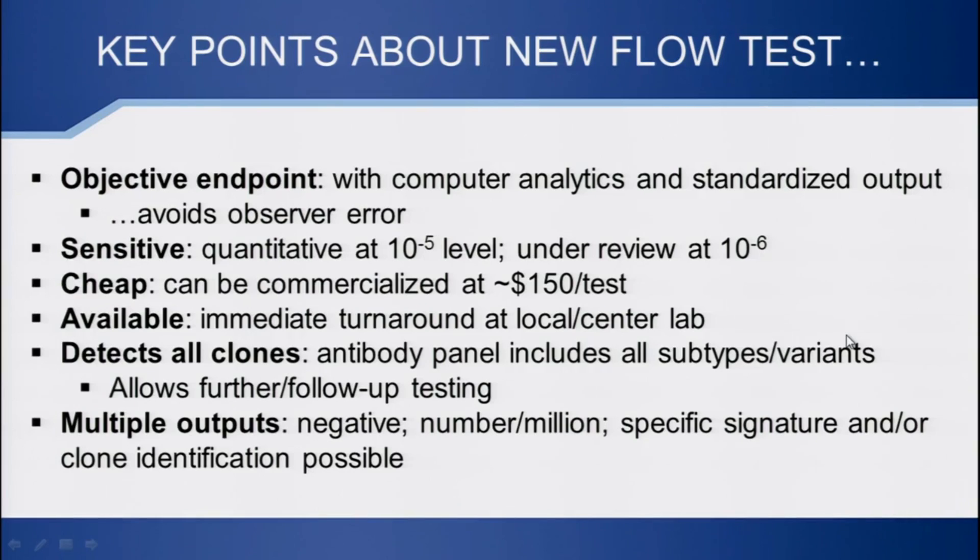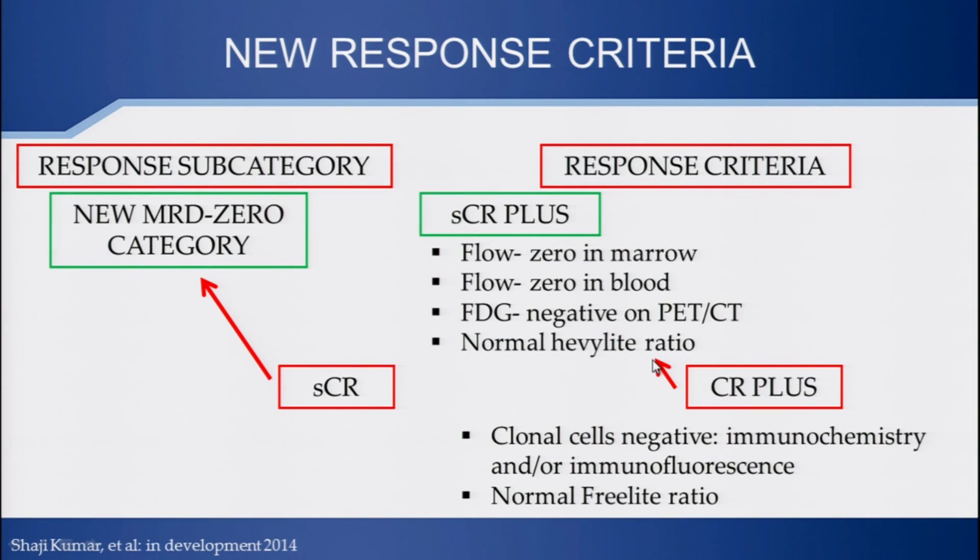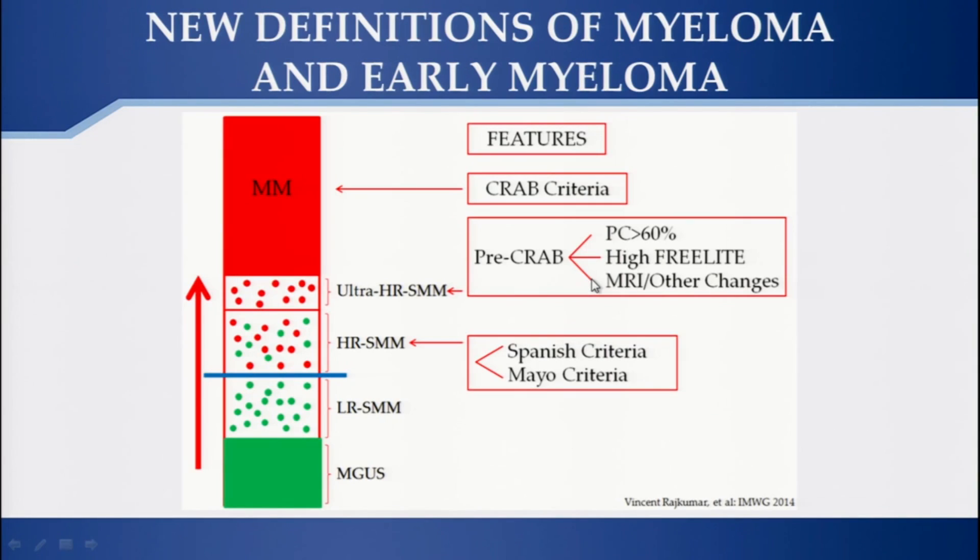There is a new test developed by the Spanish team with positive aspects: a computer-generated output providing an objective endpoint, sensitivity at a lower level, and it can be cheaply applied. We are going to compare it more closely with the molecular methodology. The idea is that if we use this, it would introduce a new MRD-zero or MRD-negative category into the response criteria, which is very important as we look at different categories of disease with new definitions discussed in detail at this summit.